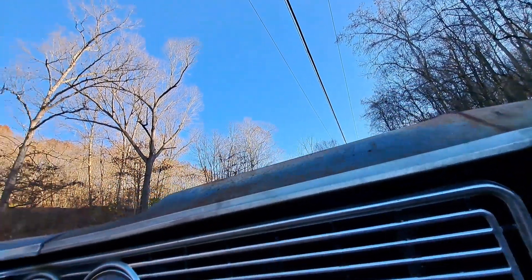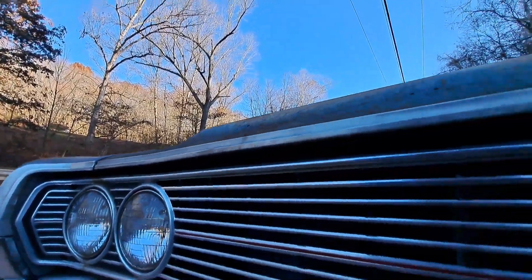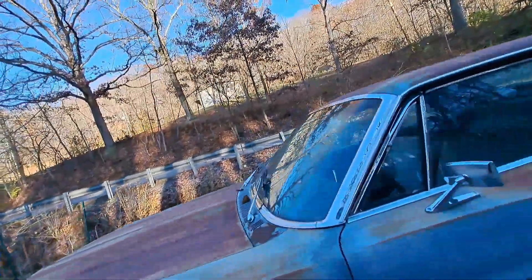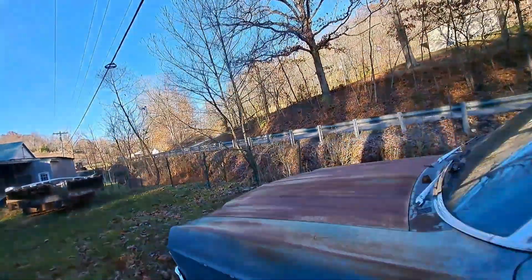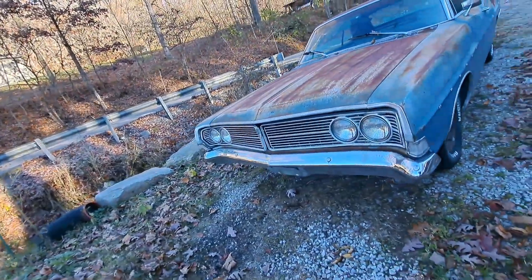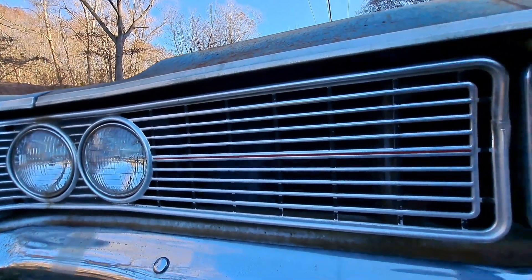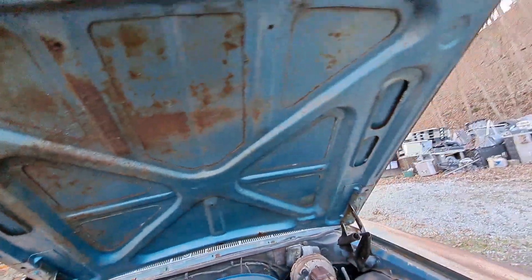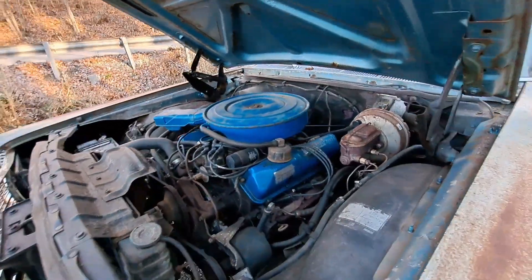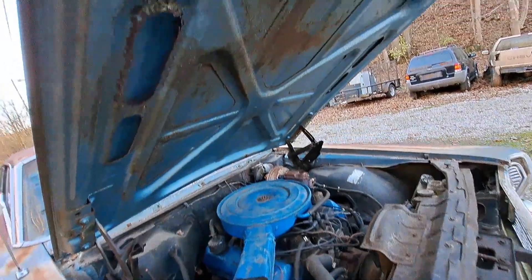Every car is a different way to get into the hood. I don't think this has a release on the inside — and it does. Working the heck out of it. Here it is — wow, this thing's ready to go, guys. Really darn cool. Look at that factory blue.